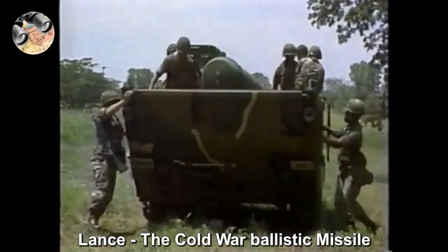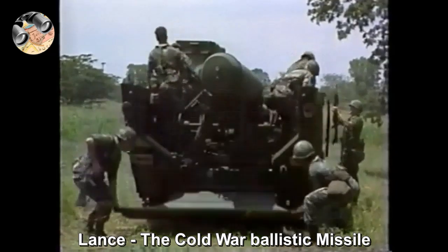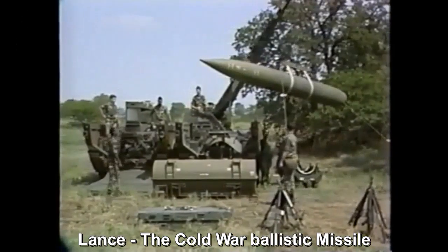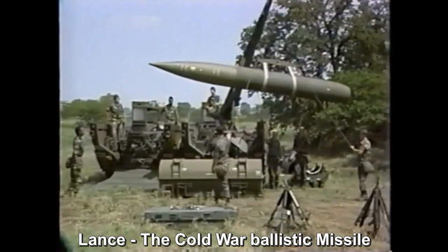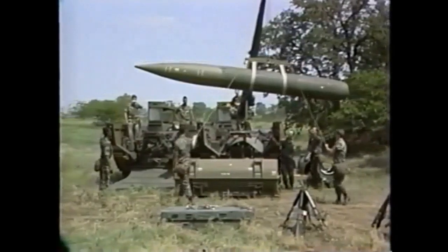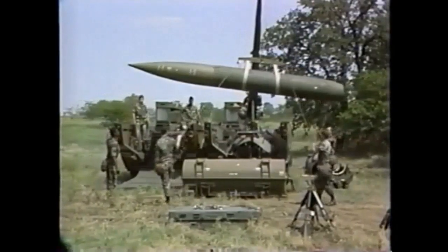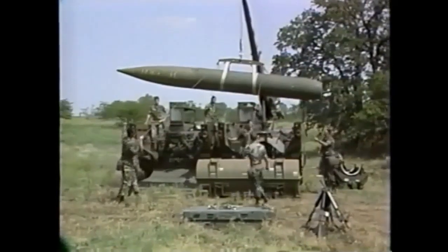It was intended to attack Soviet and Warsaw Pact armoured units and installations beyond artillery range. The LANCE missile system was designed to provide rapid reaction capability on the battlefield. It offered flexibility in terms of warhead selection — it could deliver conventional high-explosive warheads or cluster bomblets, and an atomic warhead with a yield of up to 100 kilotons.